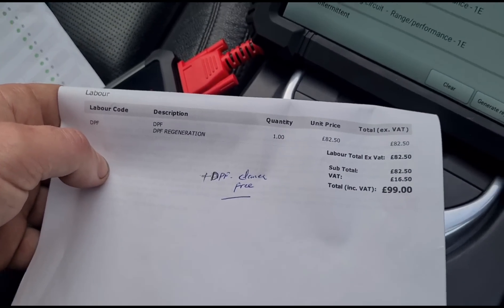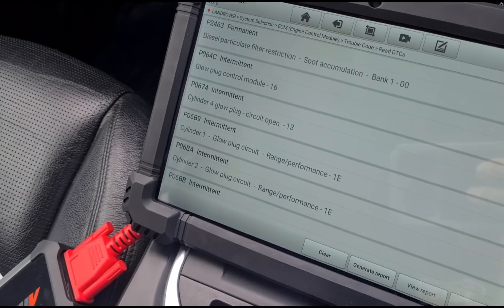Obviously it's got glow plug issues, so DPF regeneration isn't going to work. My question now is: another garage's diagnostic report shows only glow plug number four, but now on my scan tool it's showing one, two, three, and four plus the glow plug module. So what's going on? Why have we got more fault codes than it went in with?